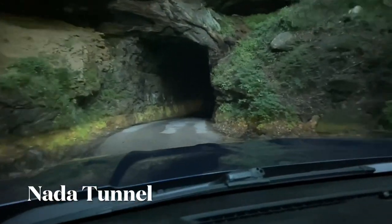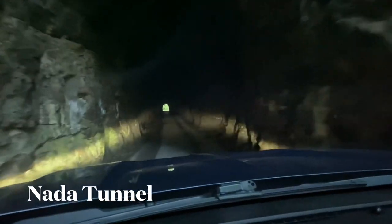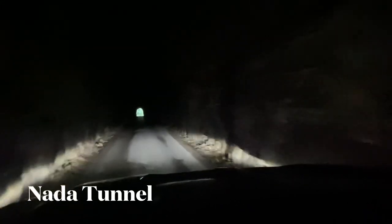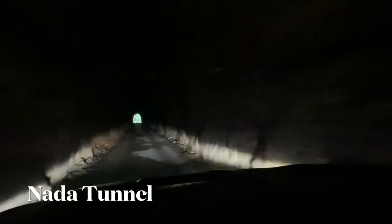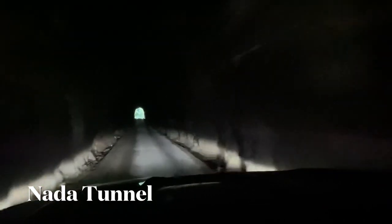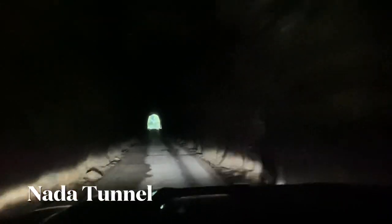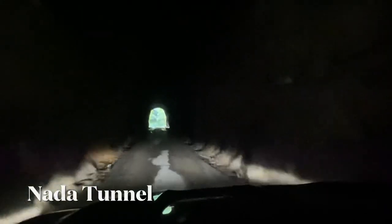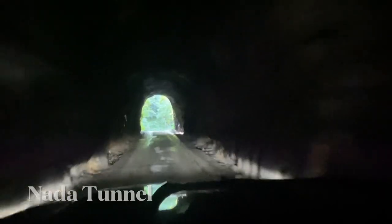The Nata Tunnel — the gateway to Red River Gorge, or as I like to call it, the gateway to adventure. The Nata Tunnel was made by the Dana Logging Company, Lumber Company, in the early 1900s. This is where they brought the logs out, and it was named the Nata Tunnel for the logging community known as Nata.